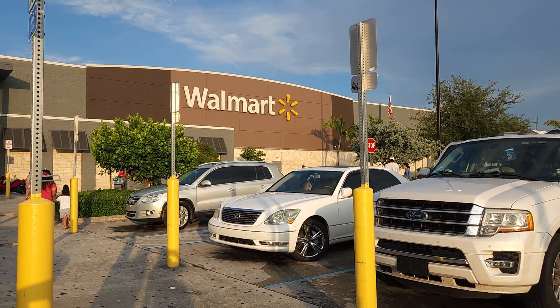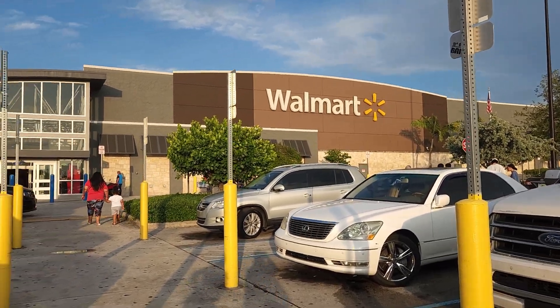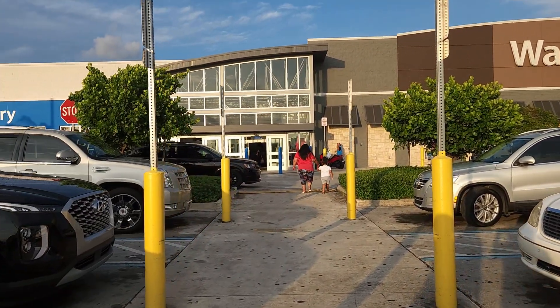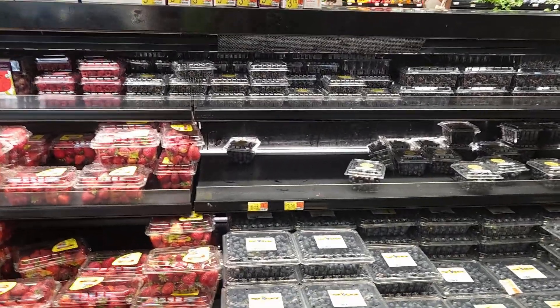We had a busy weekend last weekend but we're back to sister carding at Walmart. Here we go, check it out, see what we find. We're here in the produce section.